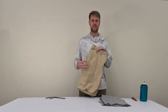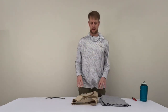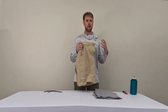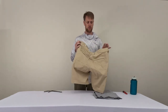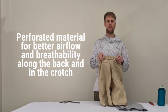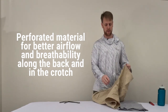The Sanibel shorts feature a ten and a half inch inseam, so just perfect for everyday use as well as fishing on the boat. Obviously when talking about shorts, comfort, breathability, keeping you cool is critically important. Our Sanibel shorts feature a few areas with perforated material, just allowing more airflow, a little more comfort, so along the back and also in the crotch.